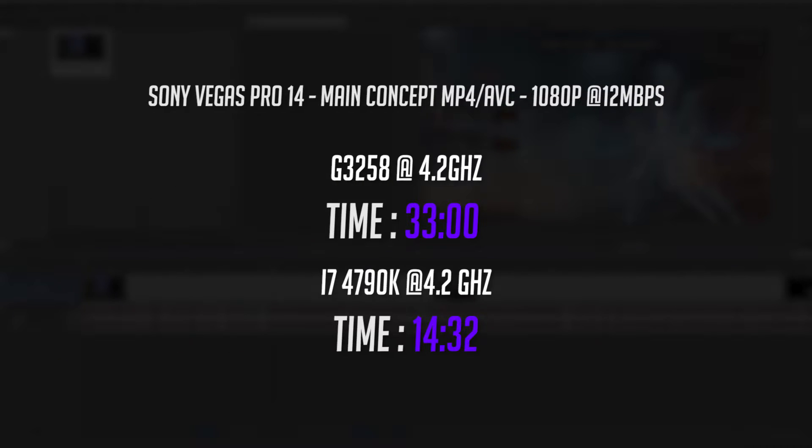Sony Vegas Pro 14 next, and exporting the same file in 1080p at 12mbps using what seems to be the most popular codec among YouTubers. The G3258 took a staggering 33 minutes to render, and once again the i7 finished in over half the time with just 14 minutes and 32 seconds. All I can say is, if you are a serious content creator or professional, you may want to go with Premiere Pro to save yourself a lot of waiting around, regardless of which CPU you use.